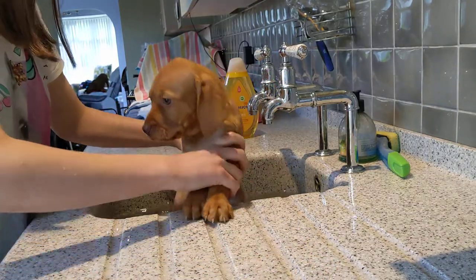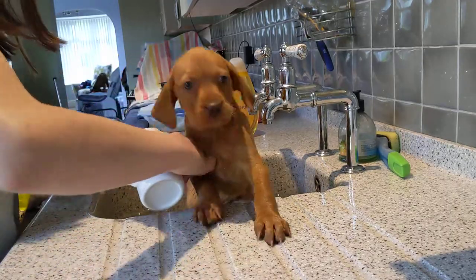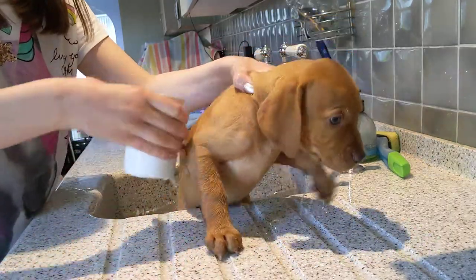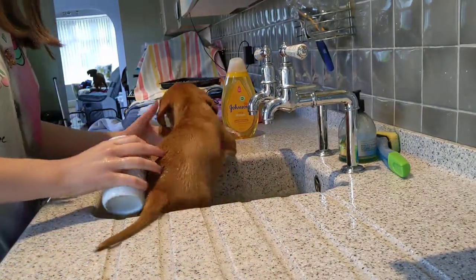Are you passing? Good girl. Good girl, Tigra Tyra.